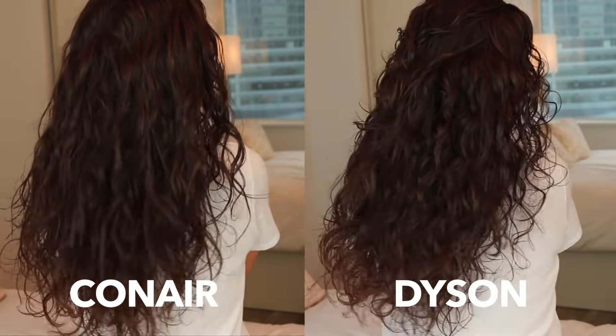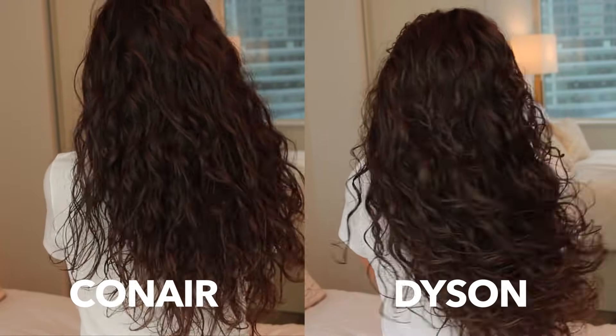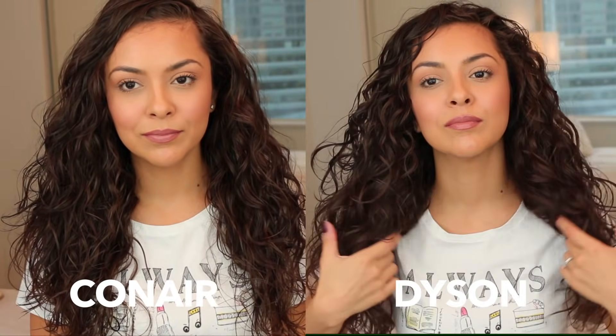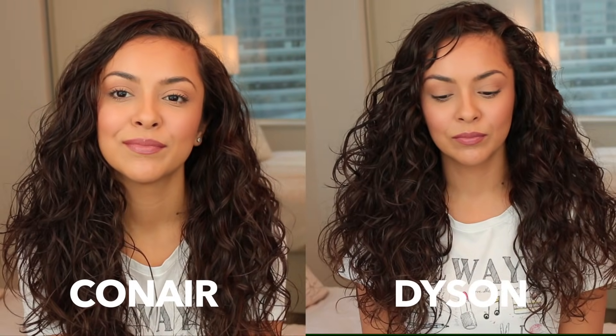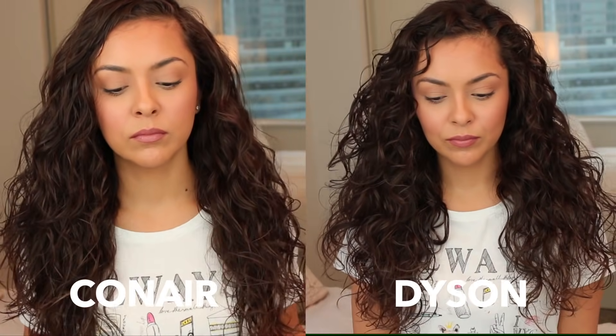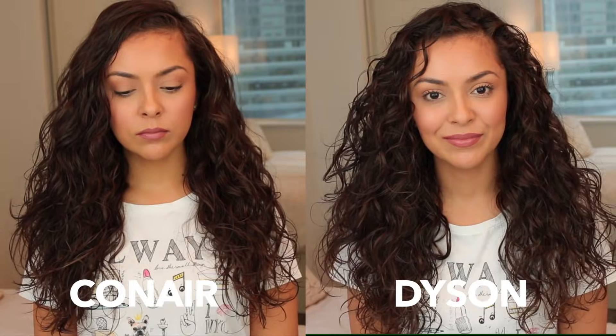Let's look at them both side by side. First thing I notice — I definitely need a haircut, look at those straggly ends. But I think it's clear: Dyson takes it again. It has way more volume, the curls look way more defined, whereas the Conair side just looks wavy. And I think that's all I gotta say about that.